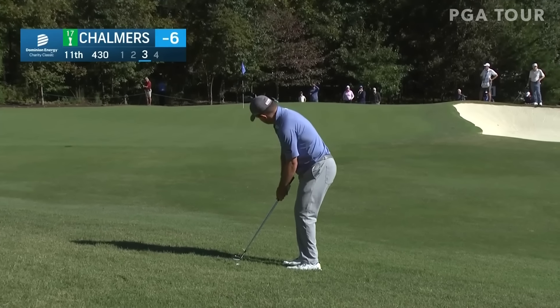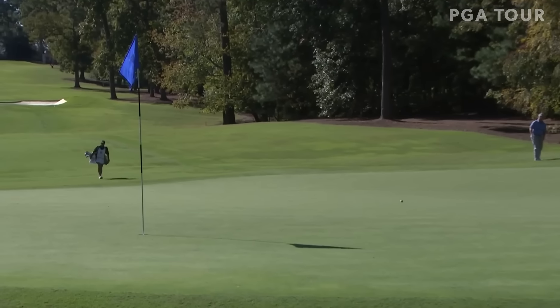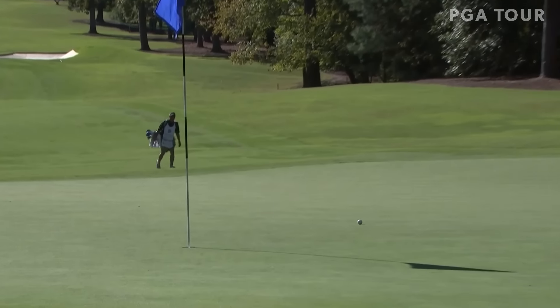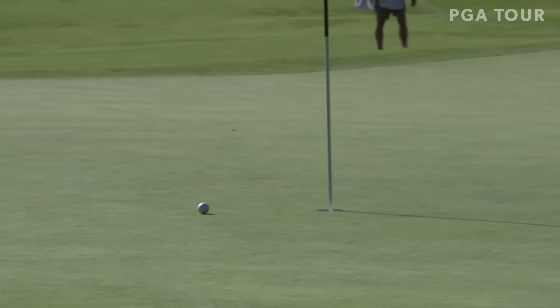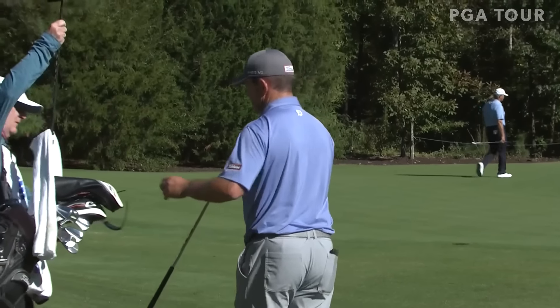Chalmers back to work at 11 here. No real obstacles there for Greg — just needs to roll out, and it is. This is a pretty good looking shot. Really well done, and probably inside five feet for his par.